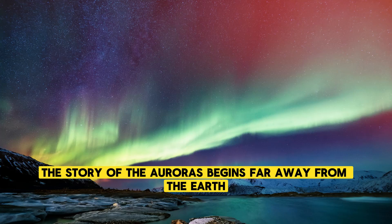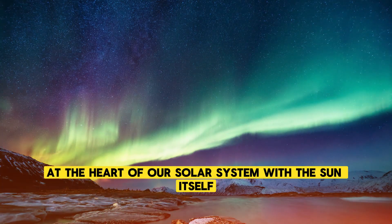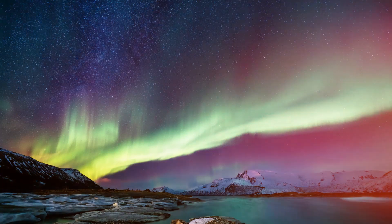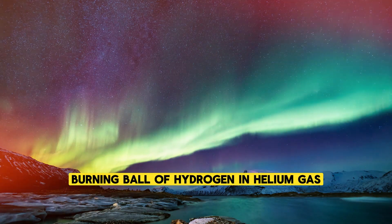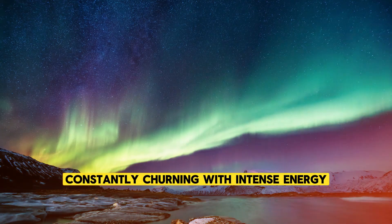The story of the auroras begins far away from the Earth, at the heart of our solar system, with the Sun itself. The Sun is a vast, burning ball of hydrogen and helium gas, constantly churning with intense energy.